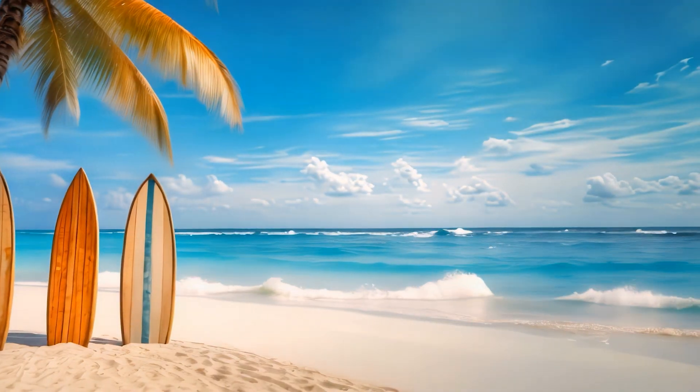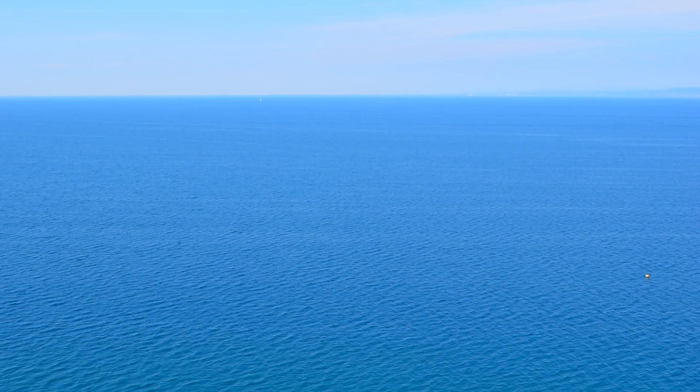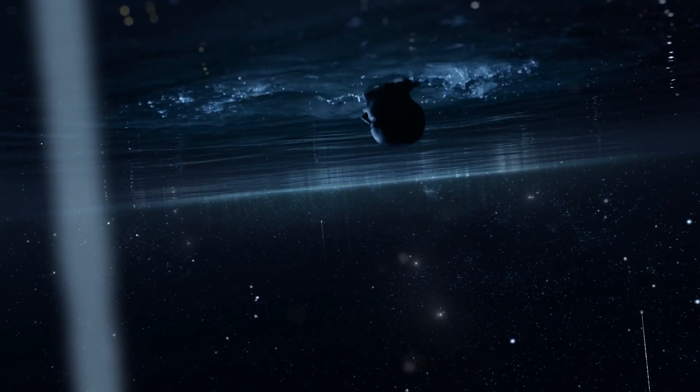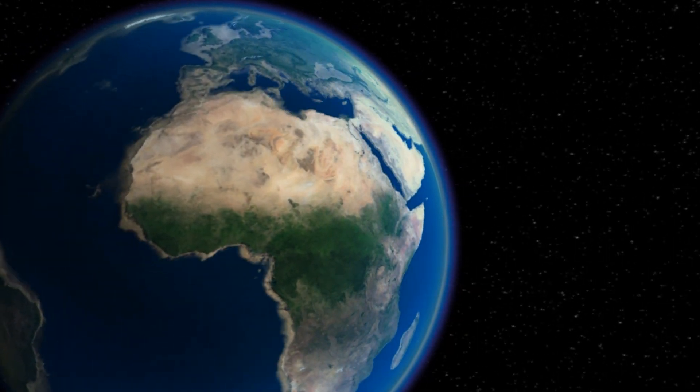That's because, in every direction, it's just endless blue, ocean and sky melting into one. But not many people stop and ask the deeper question: why is there so much water in the first place?